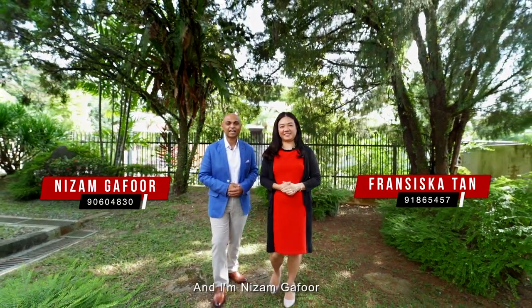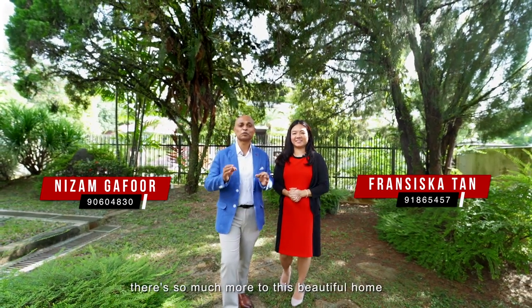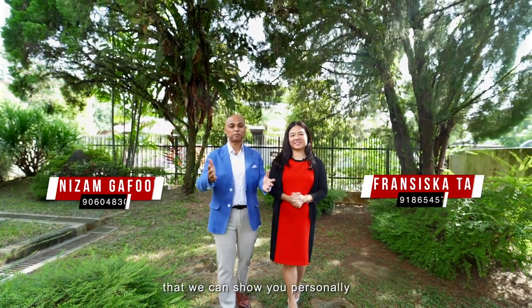Hi, I'm Francis Katan and I'm Nizam Ghaffal. Call us for a tour — there's so much more to this beautiful home that we can show you personally.